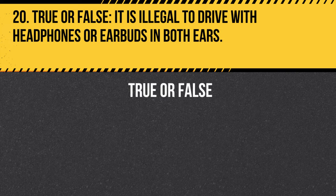Question 20. True or false. It is illegal to drive with headphones or earbuds in both ears. Answer: True. It is illegal to drive with headphones or earbuds in both ears, as it can reduce your ability to hear sirens, horns, or other important sounds.